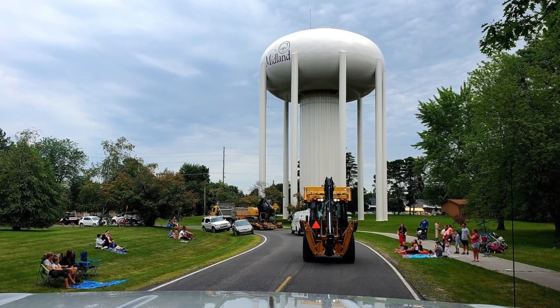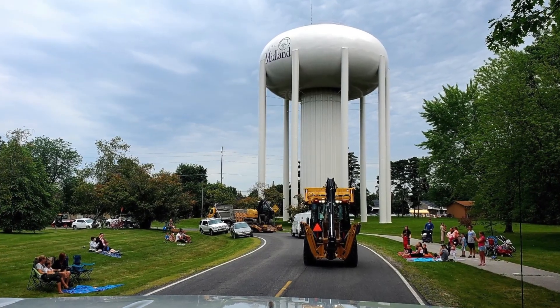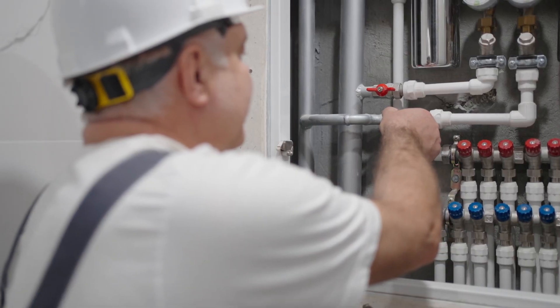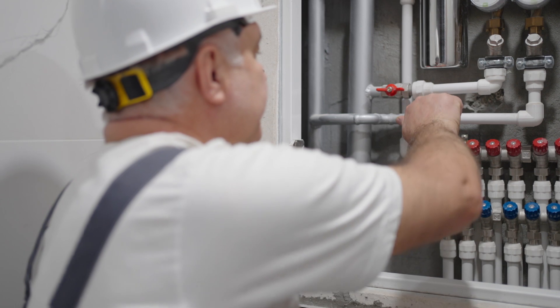All this treated water needs to go somewhere. It's a good thing that we have plenty of storage on site and out in the distribution system, which includes underground storage and water towers.